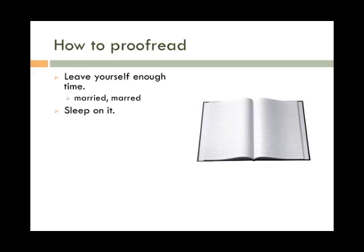Sleep on it. Give yourself a break between writing the paper and proofreading it. This will give your brain a chance to relax, and you're more likely to catch mistakes with a rested brain than with a tired one. Again, "married" and "marred" are easy to mix up unless you're looking closely.